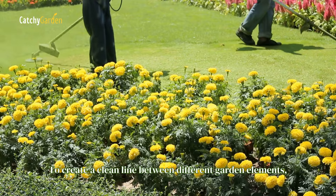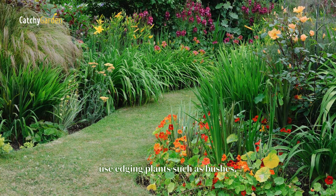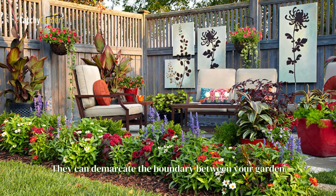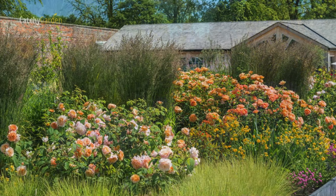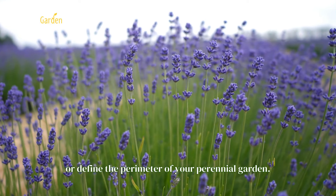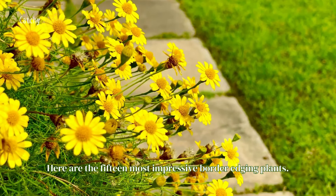To create a clean line between different garden elements, use edging plants such as bushes, hedges, and small, low-growing plants. They can demarcate the boundary between your garden and the sidewalk or driveway, form a boundary between your property and the neighbors, or define the perimeter of your perennial garden. Here are the 15 most impressive border edging plants.